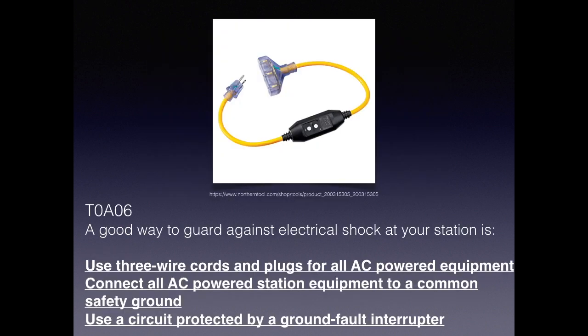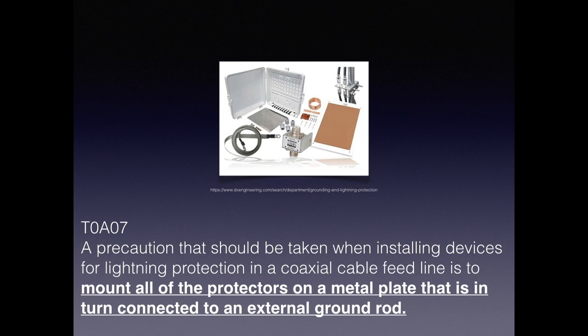This extension cord has a ground fault interrupter. For the exam, you need to know ways of guarding against shock at your electric station: use three-wire cords, make sure all connections are at a common safety ground, and ensure it's protected by a ground fault interrupter. When you have outside antennas, there's always danger of lightning. For the exam, you need to know that the proper protection when installing lightning protection devices on a coaxial feed line is to mount all the protectors onto a metal plate that is in turn connected to an external ground rod. That diverts all the energy of the lightning into the ground rather than into your house.